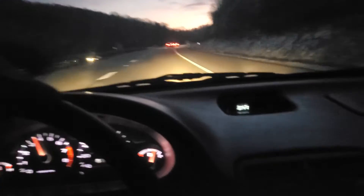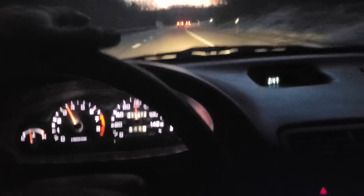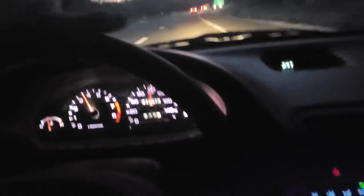Riding around in the old Integra, got the old white dash lights going on. Just got the transmission rebuilt — it seems to be running good. Lightweight flywheel.